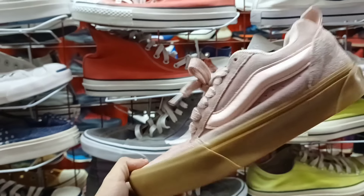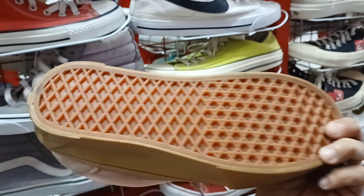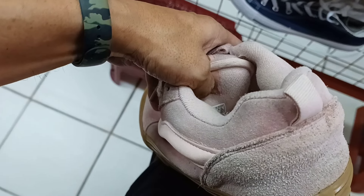Solid na bands ito. Ganda. Ang skateboard. Ganda pa ng kulay niya, pink. 880 lang mga idol. Panalo pa ito. Size 7.5.